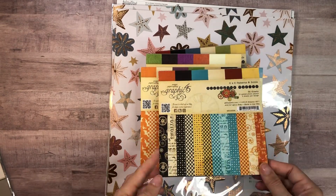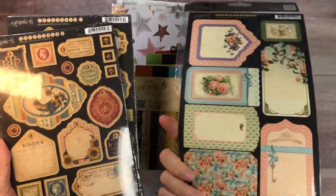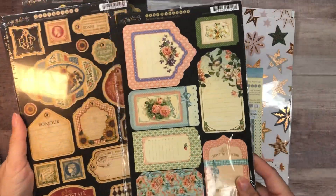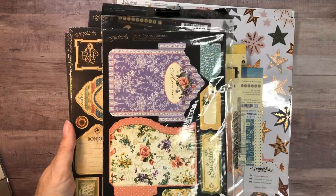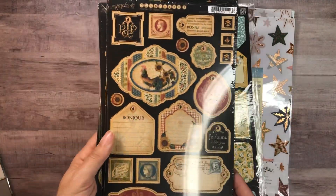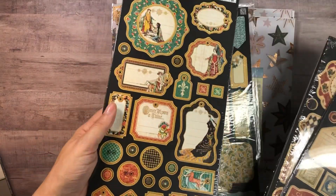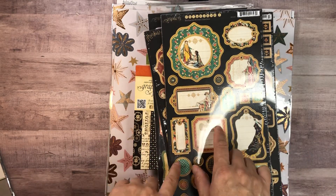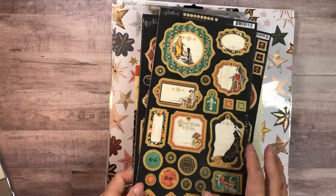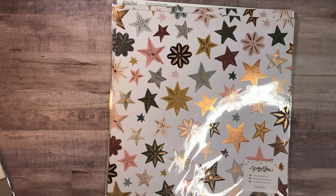They don't even make this anymore — they don't make this 6x6. So I got that, and then this is a destash. I got this one here — I'm not sure, it's Secret Garden. Tags, French Country. And then Enchanted Forest, which I think I did not get — I think she put that in by accident, so I have to message her and I'll just pay her for it. But a nice little destash there.